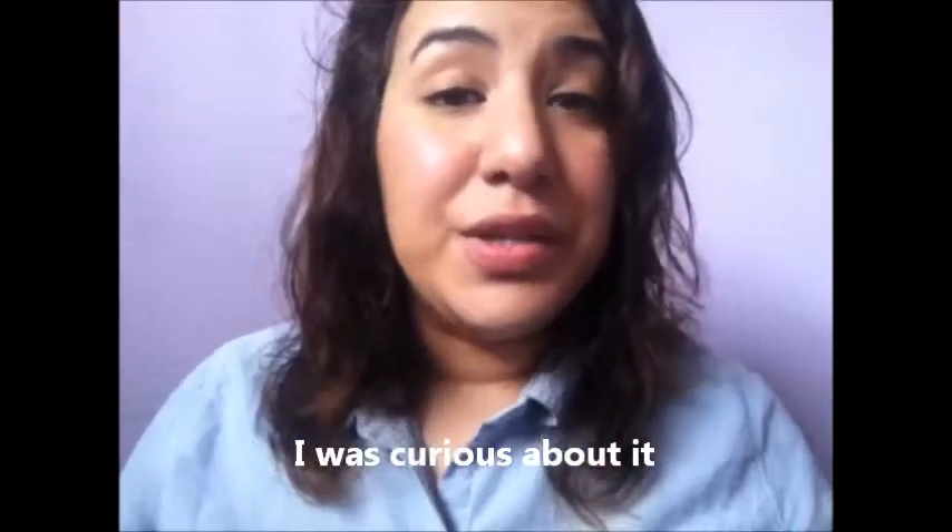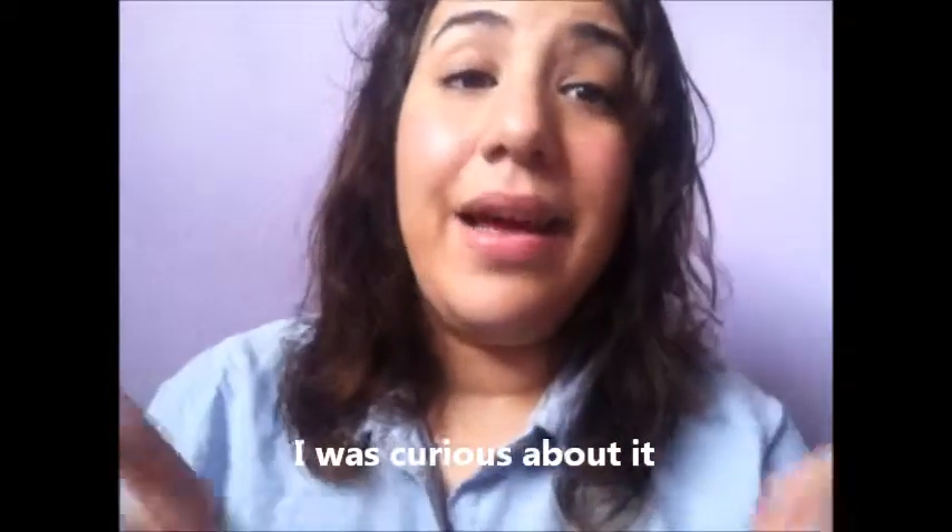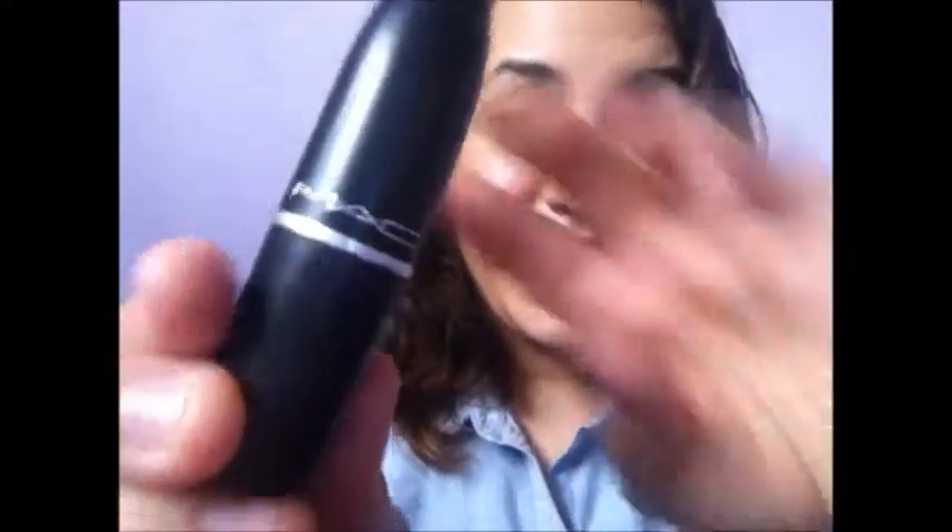Obviously you guys know by the title that I'm going to be doing a review on Ruby Woo, which is a MAC lipstick. This is actually my very first MAC purchase. I'm very skeptical about MAC products sometimes because I feel like they're a little overpriced. I decided to give them a chance because everyone was raving about this lipstick. I really like the matte finish, so that's what attracted me to purchase it. It's just a matte red — that means no gloss.